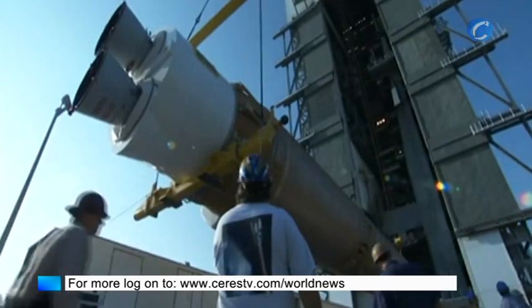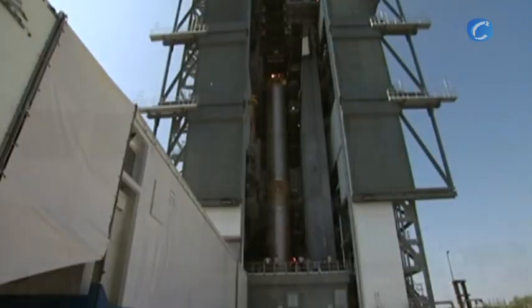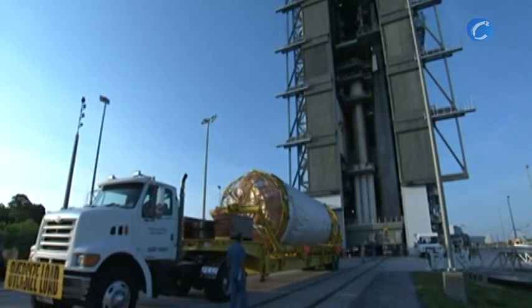The Atlas V booster was hoisted into liftoff position inside the launch complex's vertical integration facility on June 13. Then the rocket's five solid rocket boosters were attached. The rocket's Centaur upper stage arrived at the launch pad June 24.